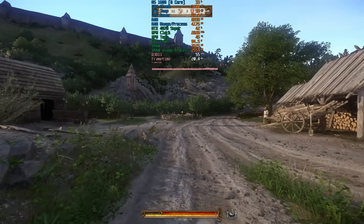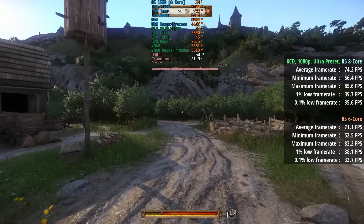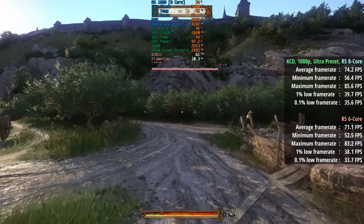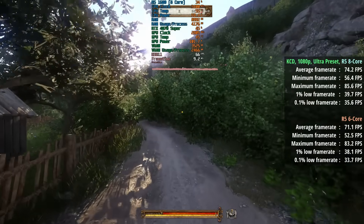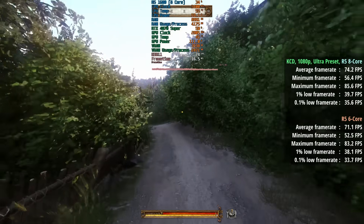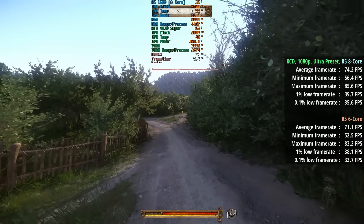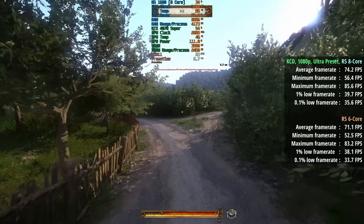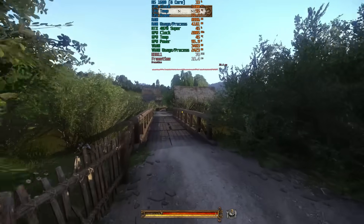I've included Kingdom Come Deliverance because it's a pretty CPU-intensive title, yet here we're not seeing much difference at all between the results. There's a slight difference with the average, but without software to monitor frame rates we can't really feel these differences in gameplay. It feels equally acceptable with both chips, and there will still be issues here and there, especially in busier areas.